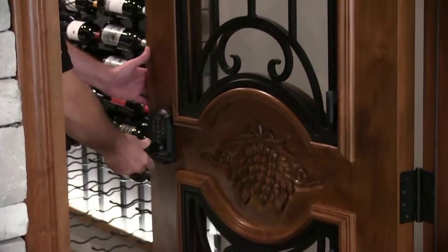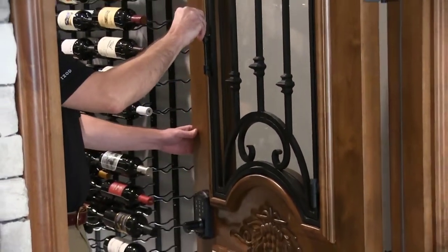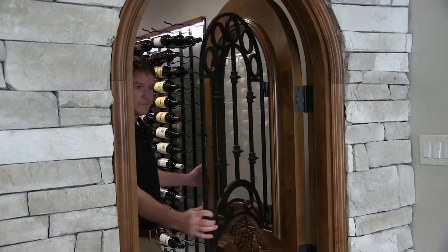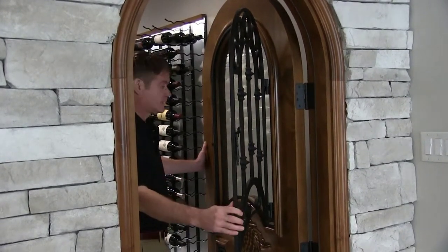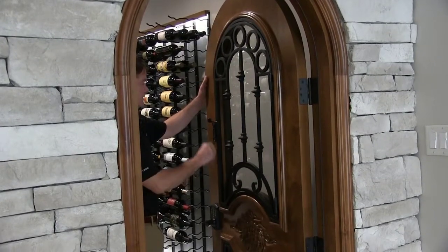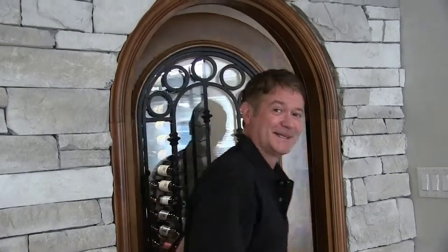One of the cool features on it, other than the keypad locking system here, is that these panels are for easier use of cleaning. So your glass will never have an issue with you being able to get there to be able to clean it.